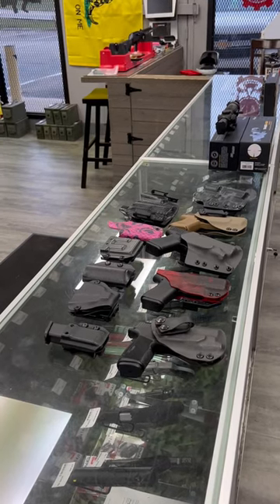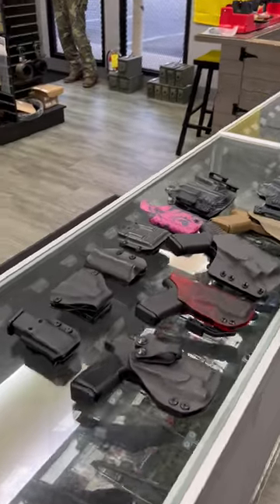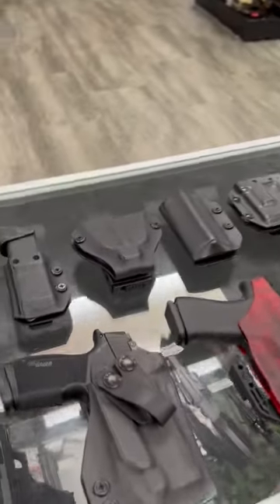Hey guys, this is James down at Mountain Man Armory. We are also the home of GearCraft Holsters. I wanted to go over a few of our options and what we do here in store.